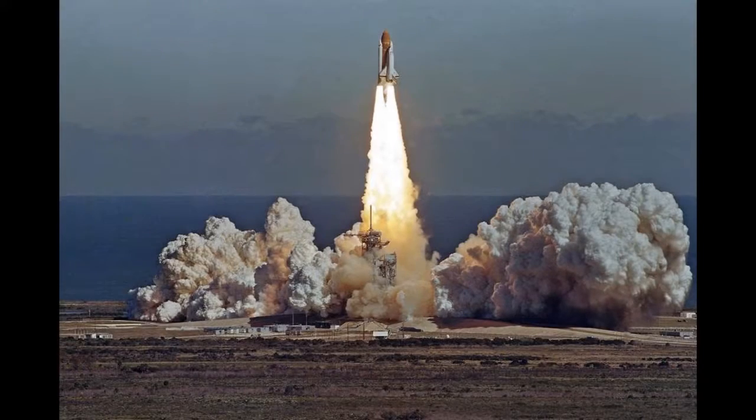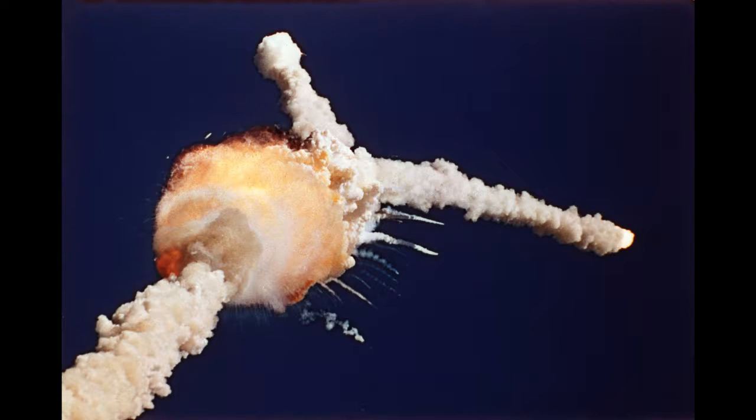The shuttle launched and just 73 seconds into launch, the shuttle exploded, causing the death of all seven crew members of mission STS-51L.